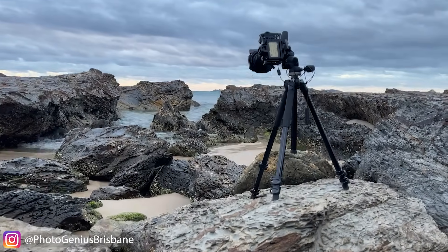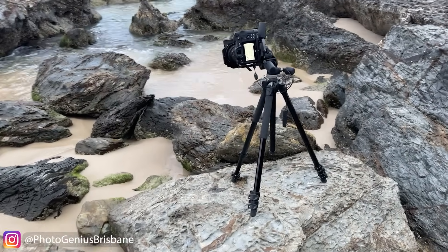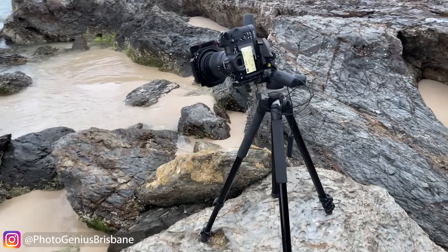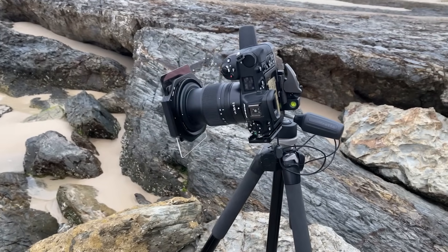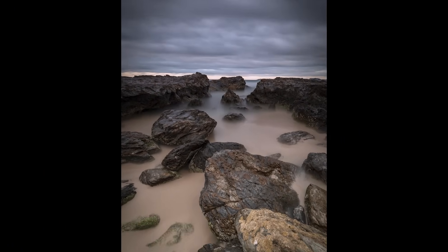Here you can see the tripod set up low to the ground — only the front leg is slightly extended to allow for the uneven sloping rock. The lower to the ground you can get the camera, the better the stability will be. This was particularly important for this image as the shutter was open for over five minutes.